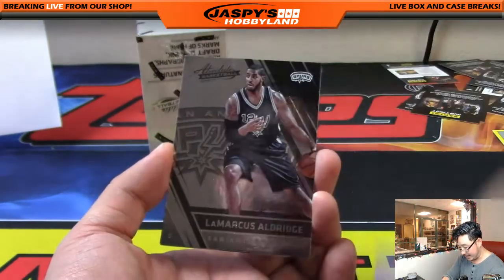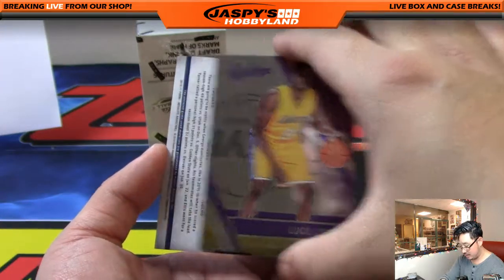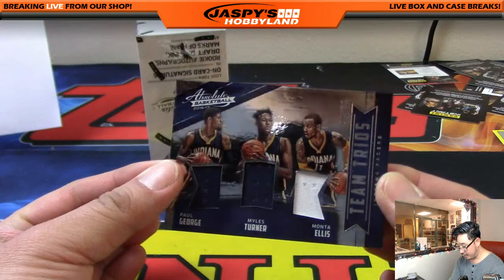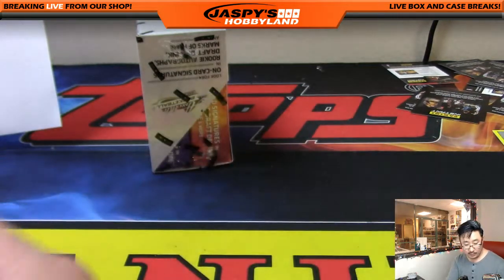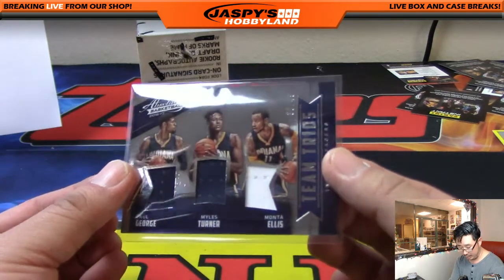There's John McLaughlin again out of 999, LaMarcus, Kemba, and Luwawu. Back here, all Pacers — Team Trios, 30 out of 49: Paul George, Miles Turner, and Monta Ellis. Pacers — that'll be the Central on that one, and that goes to John Ryder.